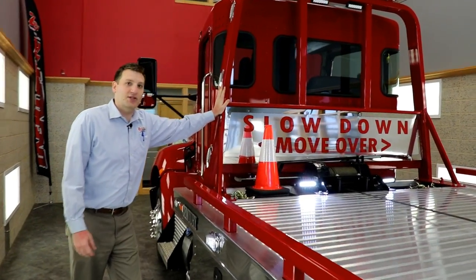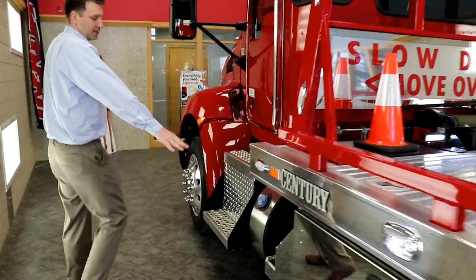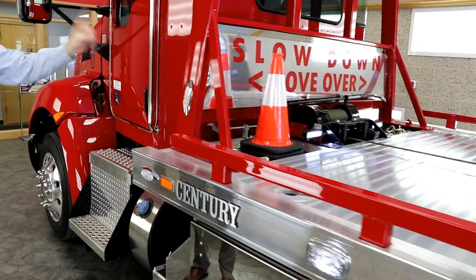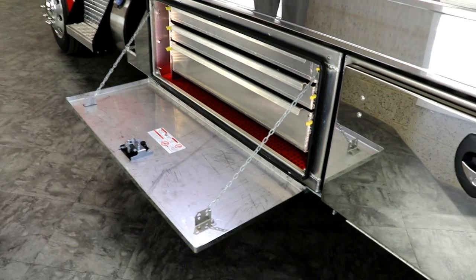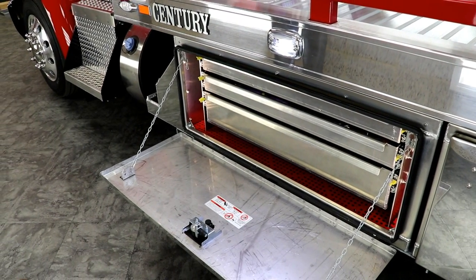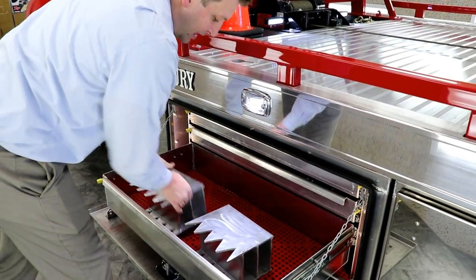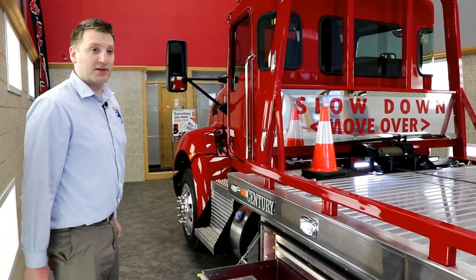Zips premium paint job — anything that we blast and paint from scratch has a three-year paint warranty on it. Up front here, we have a custom gas can and garbage can holder with the step. I'm 240 pounds and it's nice and sturdy. They're located on both sides of the truck. Here we have a 48-inch aluminum toolbox with Zips custom system in it. These happen to be Zips custom rear spades for the rear stabilizer legs on 10 series and LCG car carriers.